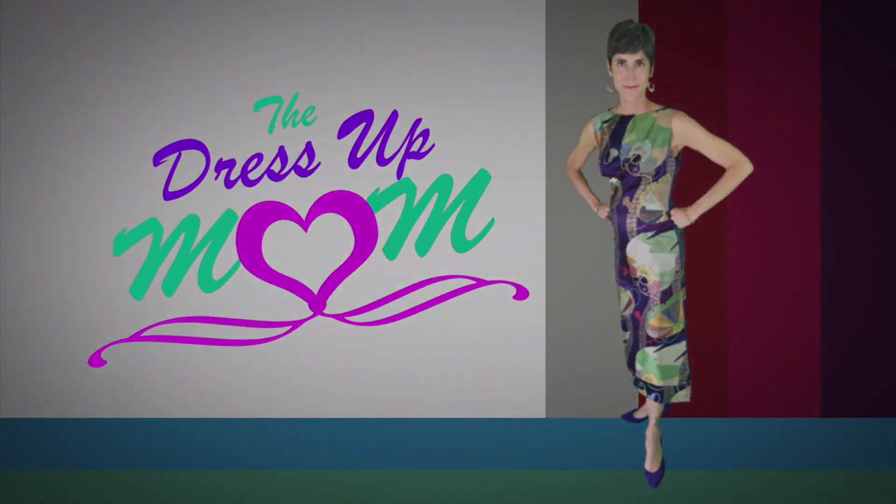Welcome to the Dress Up Mom. My parents recently moved to assisted living, and my sister and I were left with dealing with their house. We needed to clear out their house, get it ready for sale, and get everything sorted with many, many years and a bunch of stuff in this house. In this video, I'm going to walk you through the process that we used, and I will show you some of the pieces that I have incorporated from my parents' home into my home.